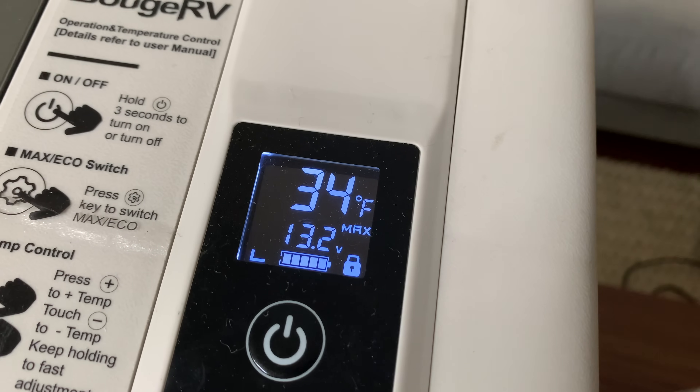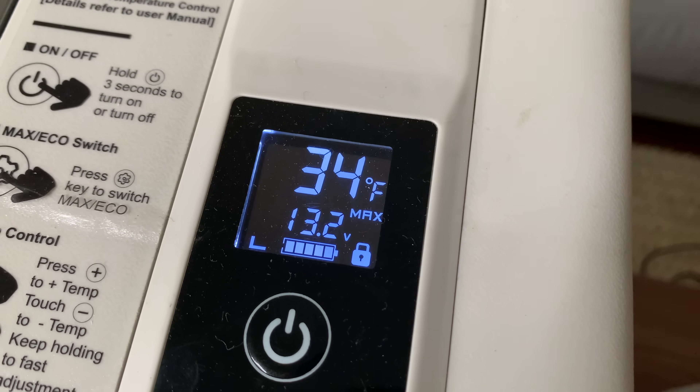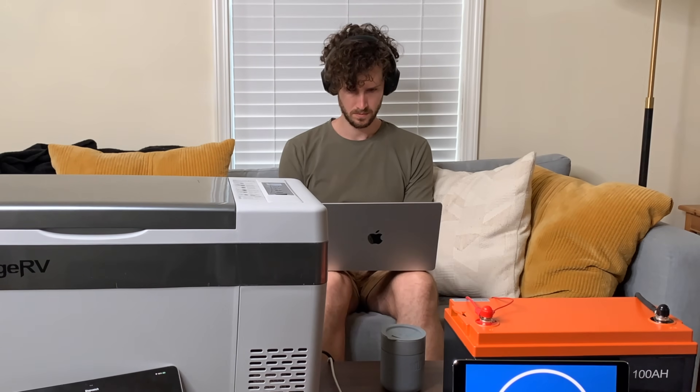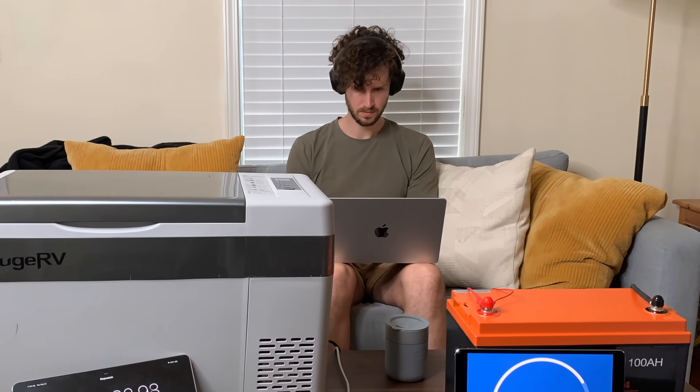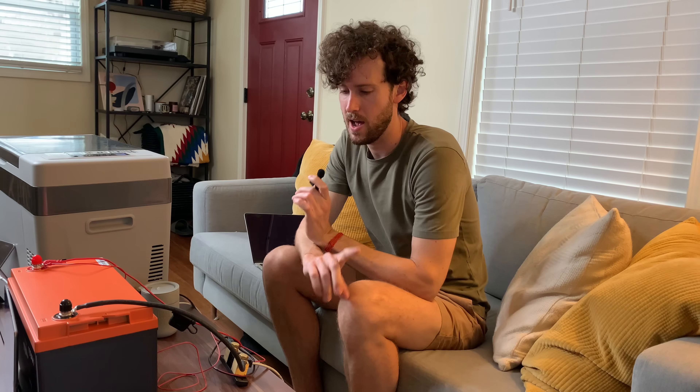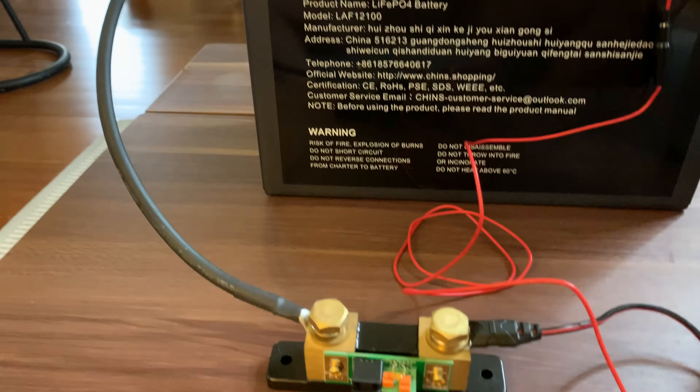In the morning, the fridge was sitting at a crisp 34 degrees Fahrenheit, but I actually increased the temperature a few degrees because some of my food started to freeze. And soon after I started work, we hit the 24-hour mark, and the battery was sitting at 73%.